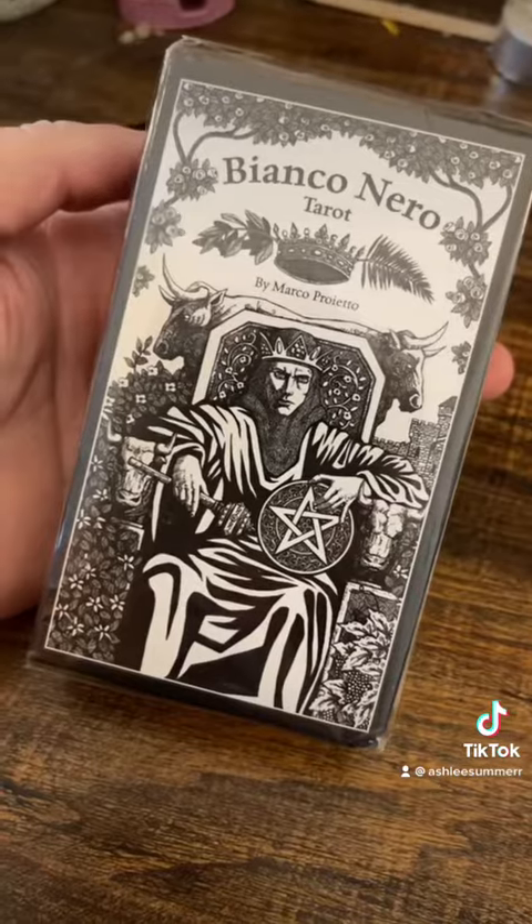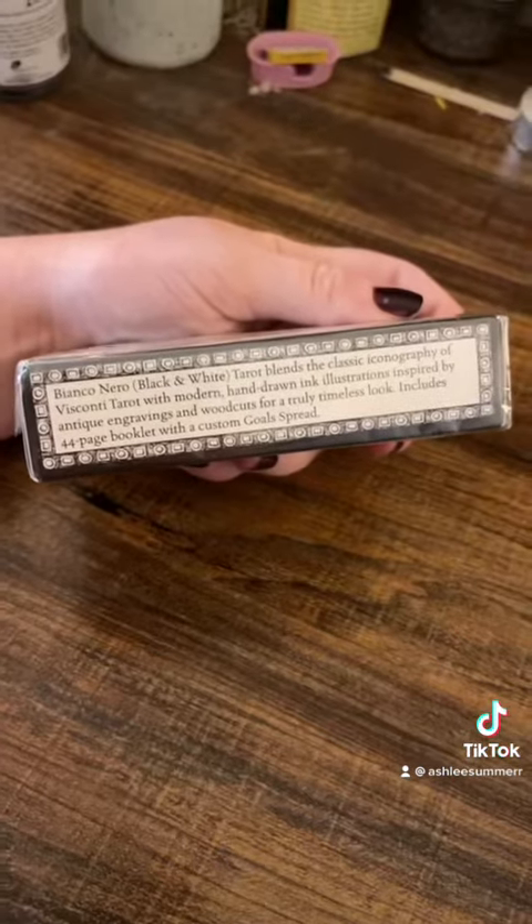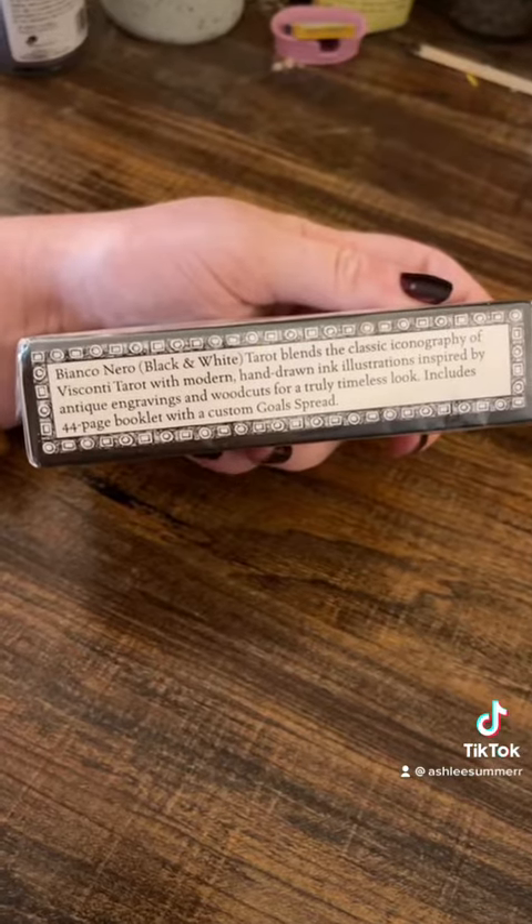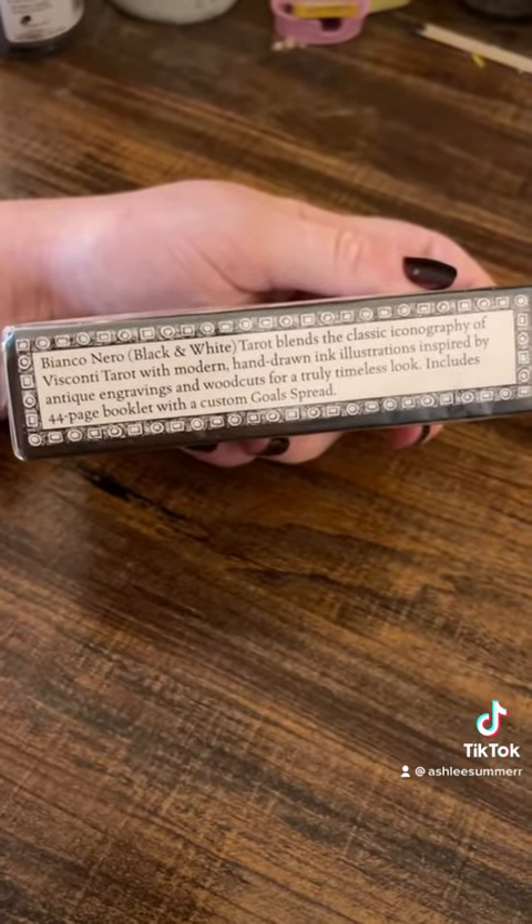The Bianco Nero Tarot. This is dope. It blends classic iconography of the Visconti Tarot with modern hand-drawn ink illustrations inspired by antique engravings and woodcuts for a truly timeless look. Yay!